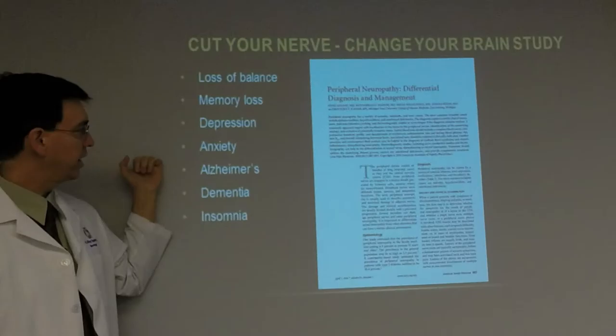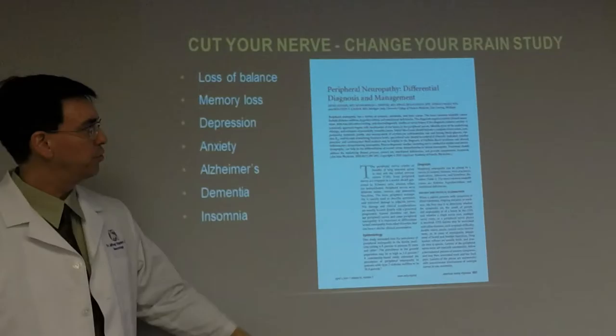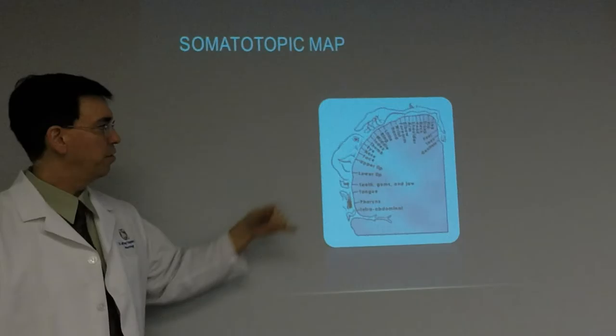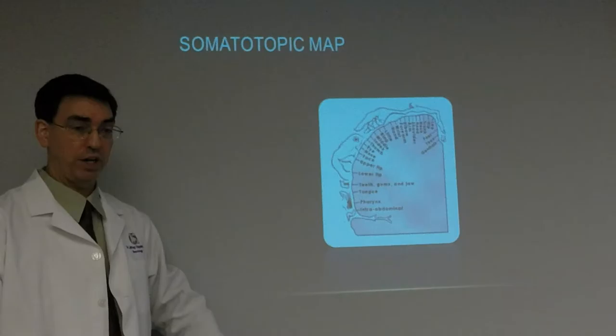When you can't feel your feet, what happens to your brain? A study from Medline showed that when you cut a nerve, your brain actually changes. It causes loss of balance, memory loss, depression, anxiety, Alzheimer's disease, dementia, and insomnia — all because the nerve got cut off and is no longer working. This is the differential diagnosis and management landscape for peripheral neuropathy.